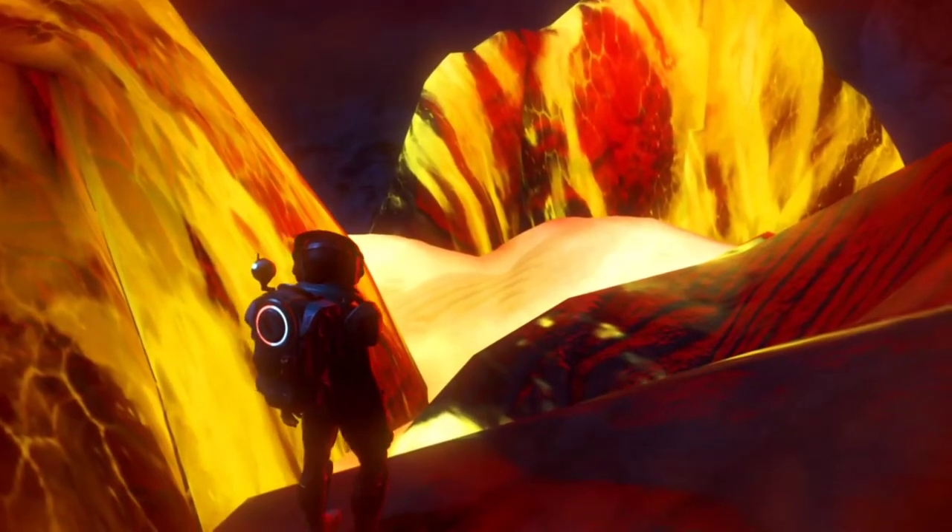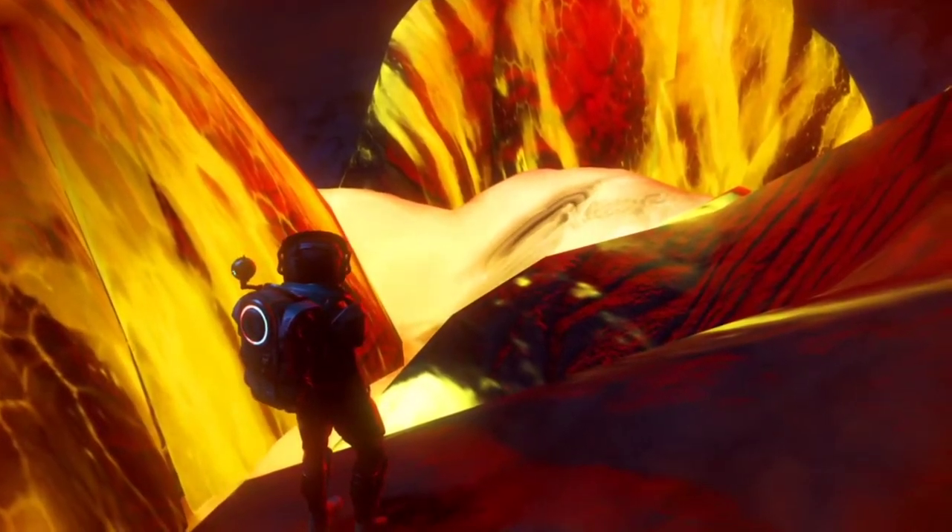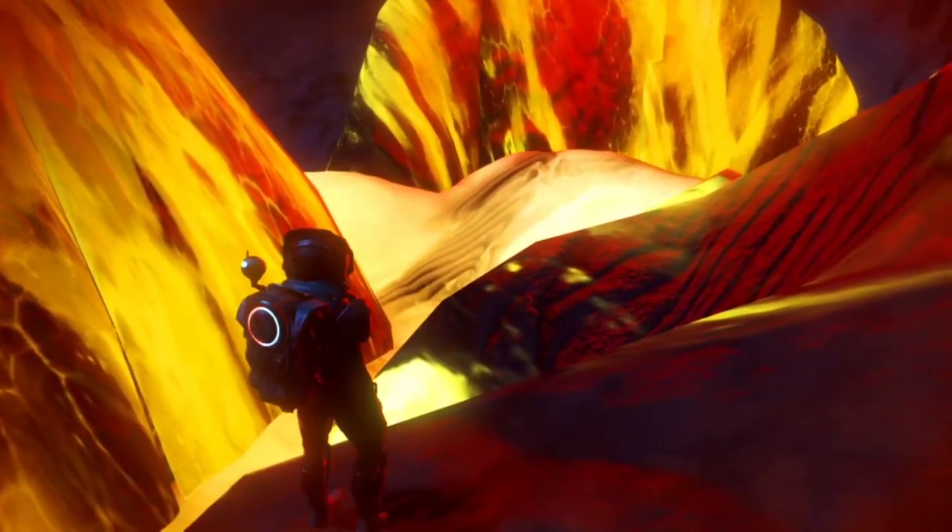This design has been successfully implemented in exoskeleton cooling systems, affording interlopers full protection when exploring high-temperature planets.